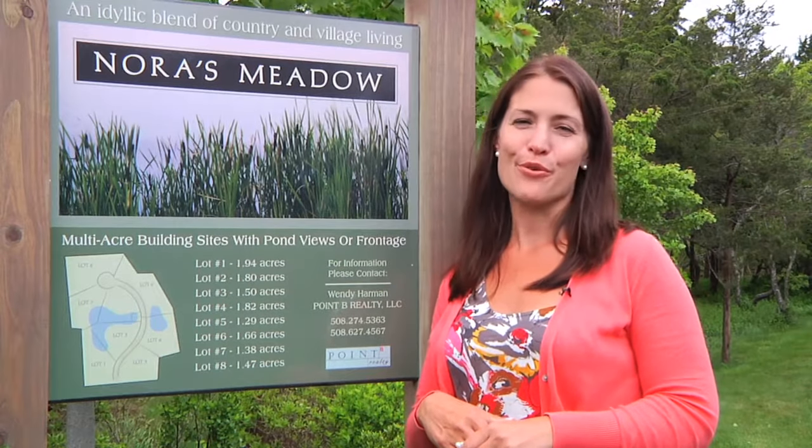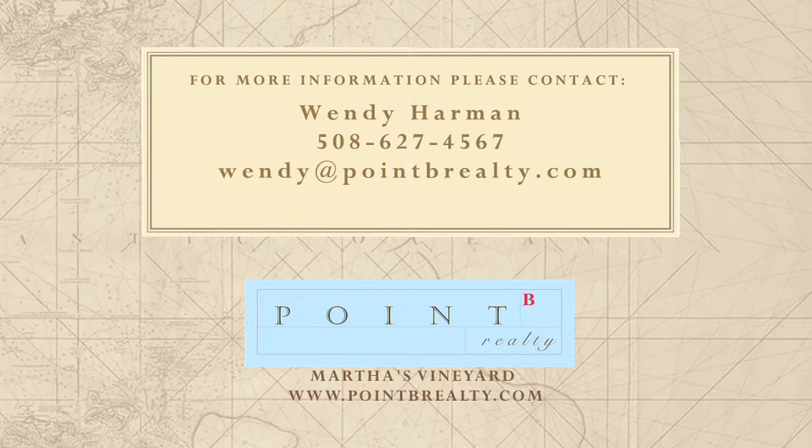Nora's Meadow offers a unique opportunity for you to create your own island home and lifestyle. Please contact us if you'd like to set up a private tour.